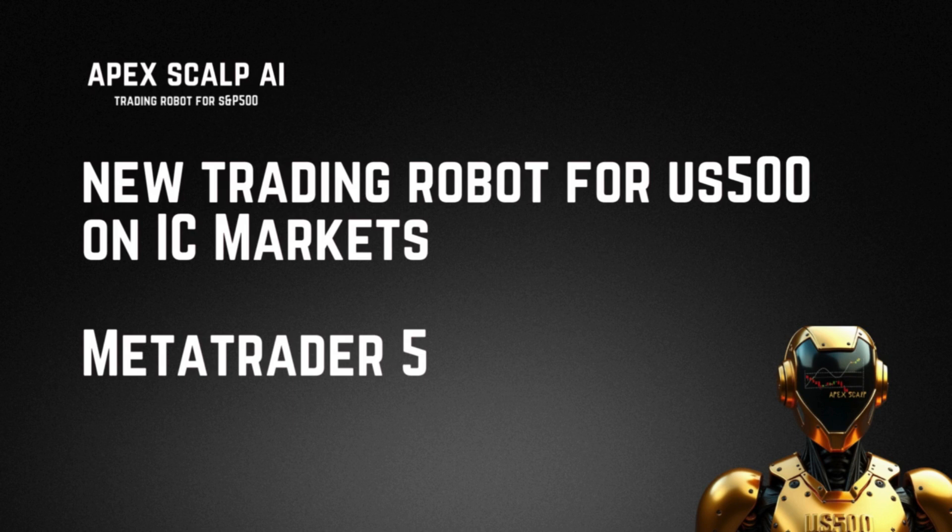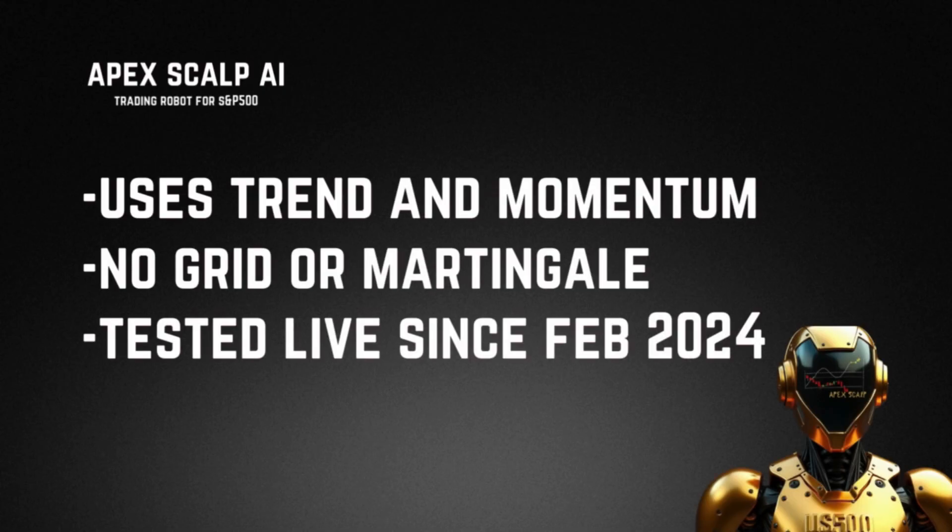IC Markets are our preferred broker and all of our trading robots have been designed to be used on IC Markets. We'll send all the links in the video description box below. It is for MetaTrader 5, and this uses our trader momentum engine which we've been working on over the last few months.